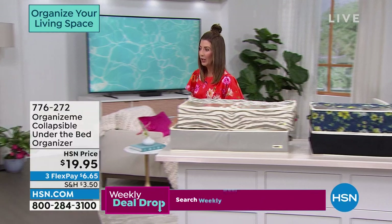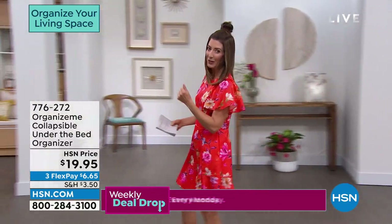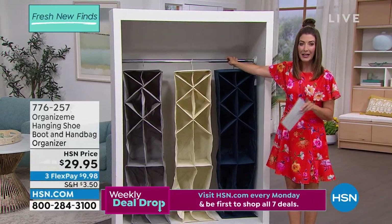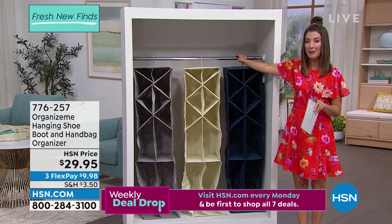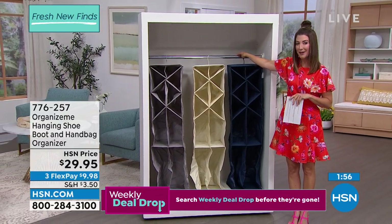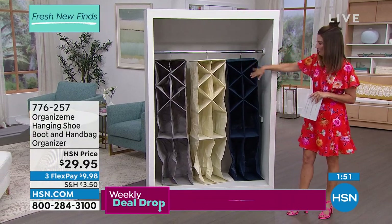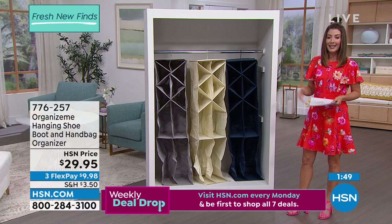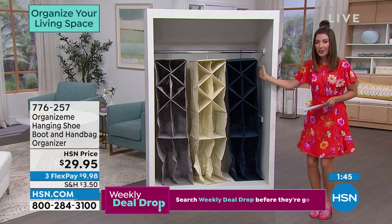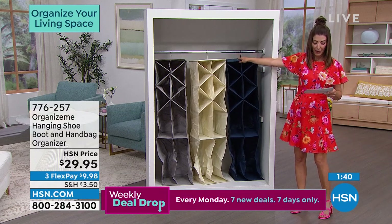We got more organizing to do — we are just getting started. I'm so glad you're watching. Thanks for hanging out with us here on HSN. My name is Sarah. Coming up in about 40 minutes, the premiere of Clover by Joe — a beautiful new designer line of bed and bedding that I think you're going to really love. In the meantime, let's maximize that closet space and utilize that incredible vertical space with a shoe organizer.